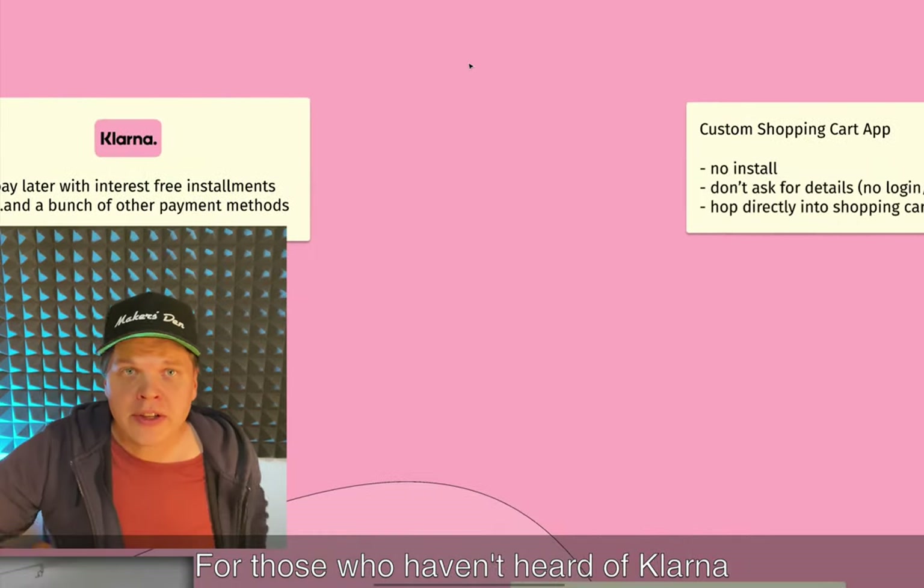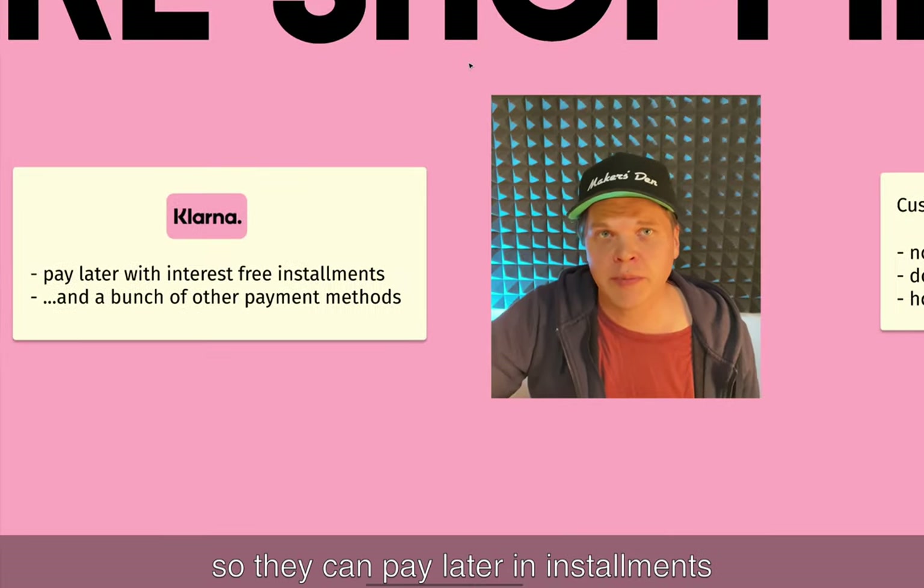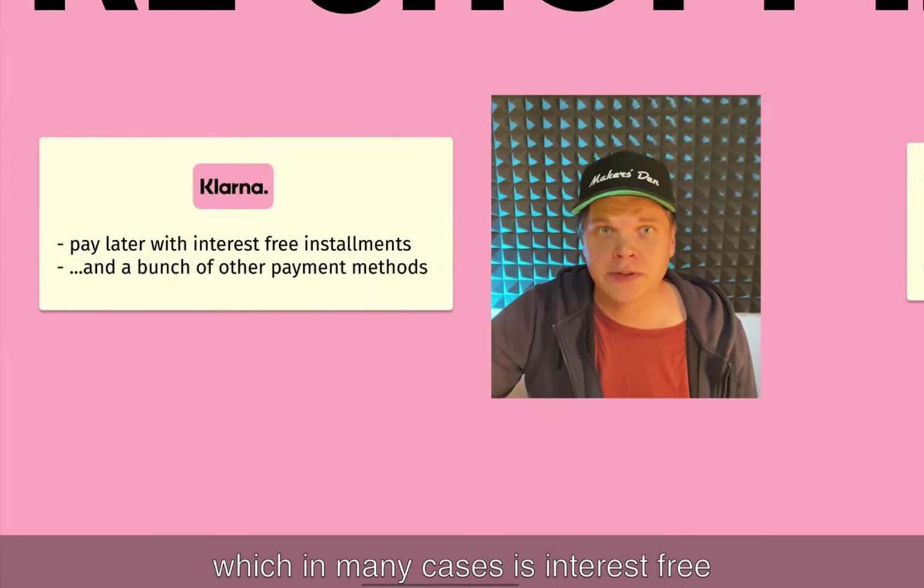For those who haven't heard of Klarna, it's mostly known as an online payment provider but it can extend credit to consumers so they can pay for their shopping later in installments, which in many cases is interest-free.